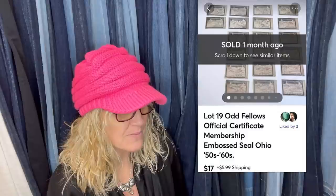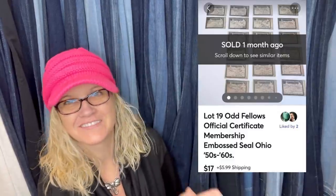My wife bought a very crusty dresser at a yard sale for $5. Inside one of the drawers under the liner paper were some interesting items — including Independent Order of Odd Fellows membership cards. Took about three months to sell on Mercari, sold for $17 plus shipping. Sorry, I hyped that up a little — but it sounded fun, right?